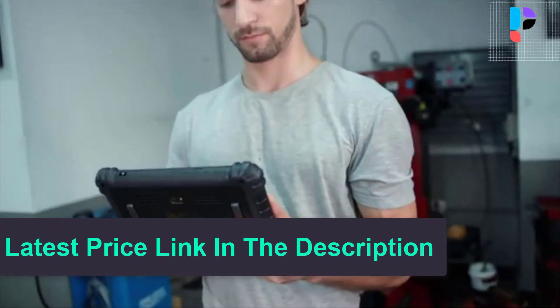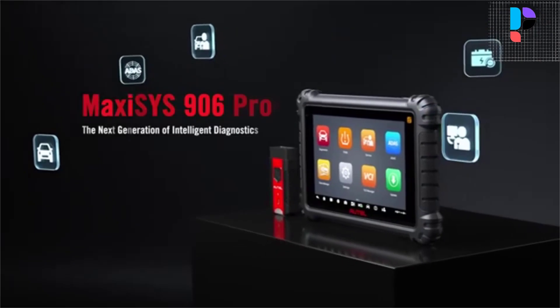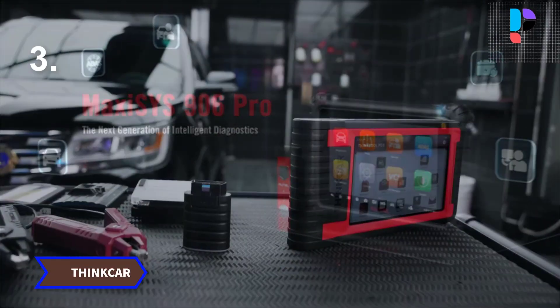The MS-906 Pro can be employed to conduct mutual communication with the vehicle's subsystems and components.